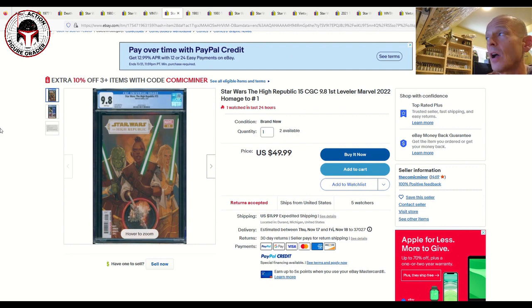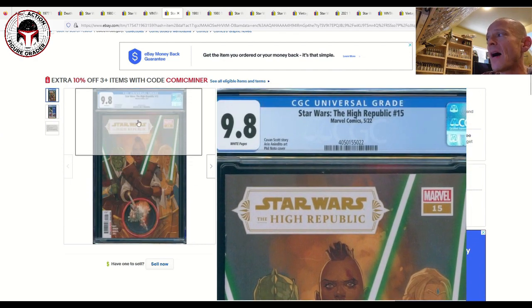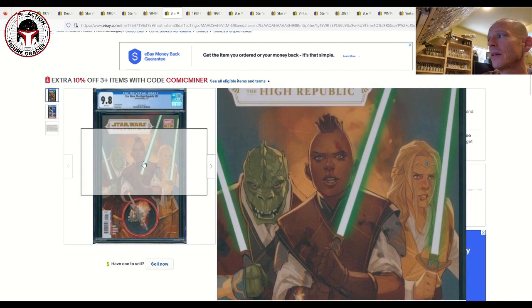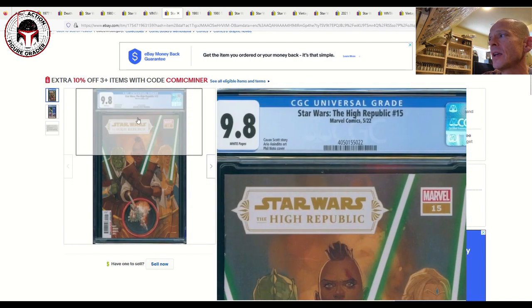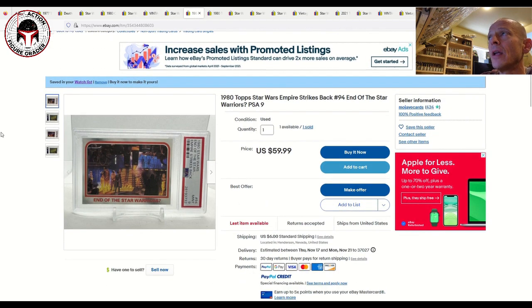Next I've got High Republic issue number 15 — the first full appearance of the Leveler, an alien enemy that drains the life force from Jedi. It's a minor key with two available for $50 plus $11.99 shipping, which isn't much more than grading costs. There are five watchers and it's also an homage cover to volume one issue one, featuring Avar Kriss and Keeve Trennis. For about $62 that's a pretty low-risk book.